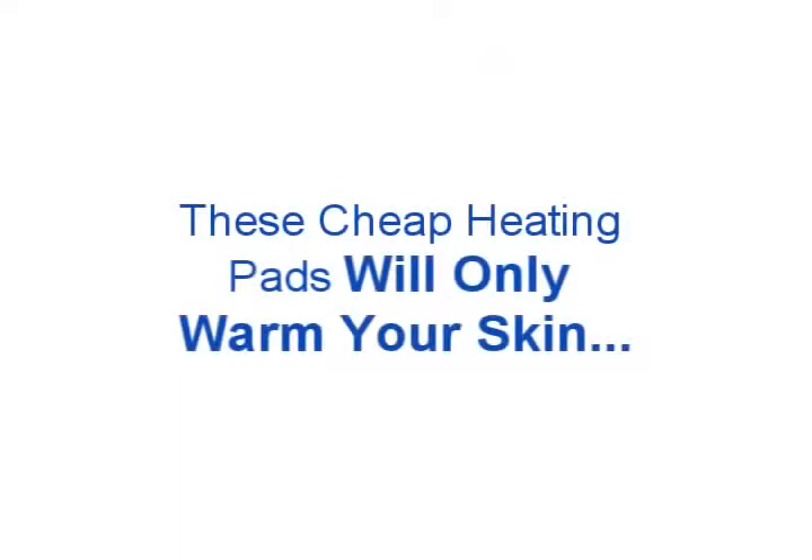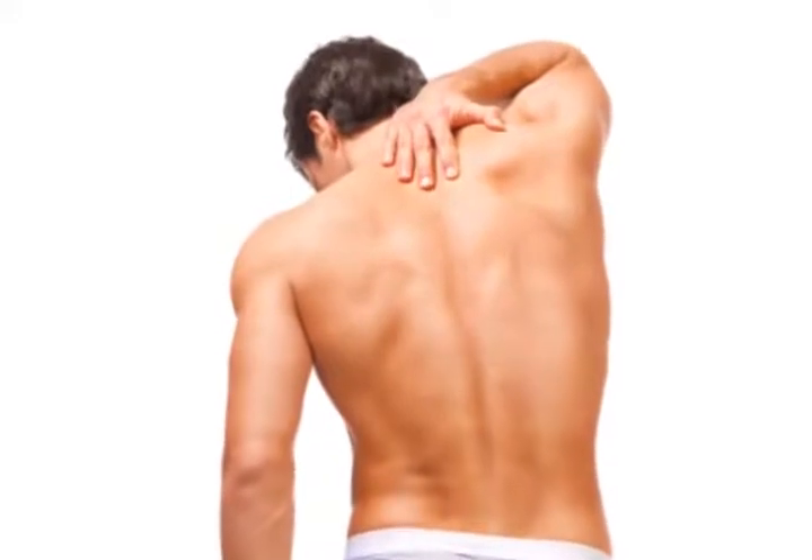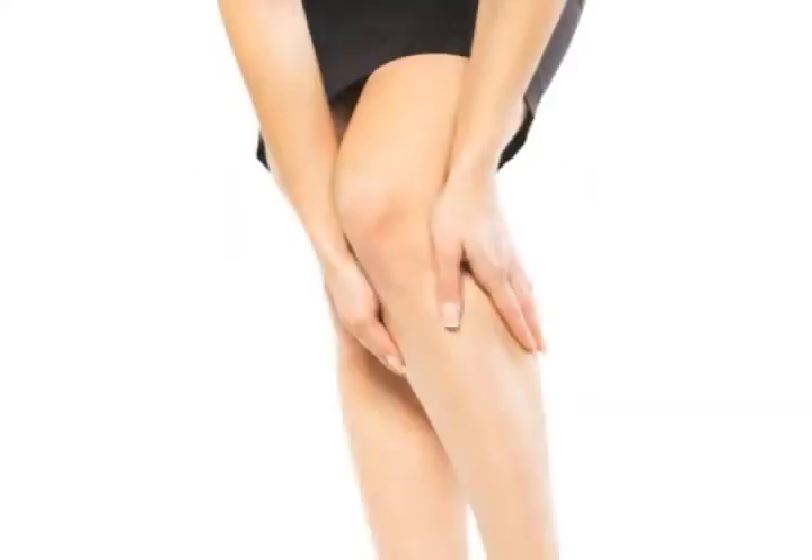However, ordinary heating pads are slow to heat and do nothing more than warm your skin. With penetration of just 2-3 millimeters, which is about the thickness of your skin, they simply can't pierce far enough to warm deep muscle, tissues, and organs. Also, most people find that it's too difficult or impossible to control the temperature of these pads, and you can actually burn yourself if you're not careful.